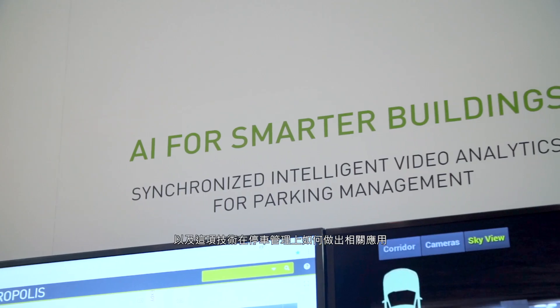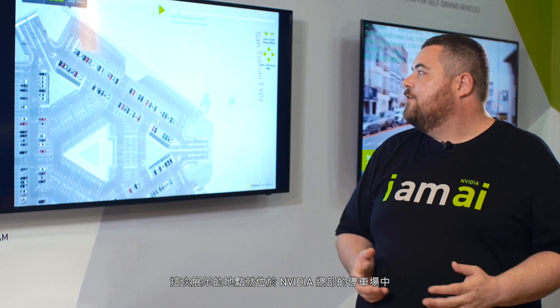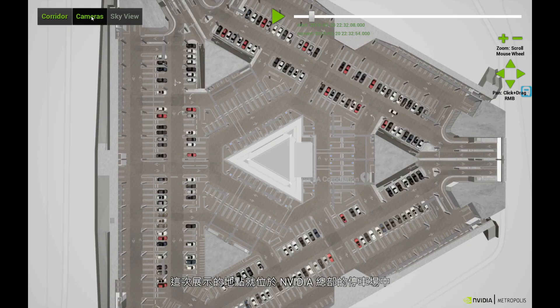I'm here at GTC Taiwan and we're looking at the demo of NVIDIA's Deepstream technology and how we use it in our headquarters building to manage the car park. What this demo is showing is the parking garage at Endeavor, the NVIDIA HQ building.